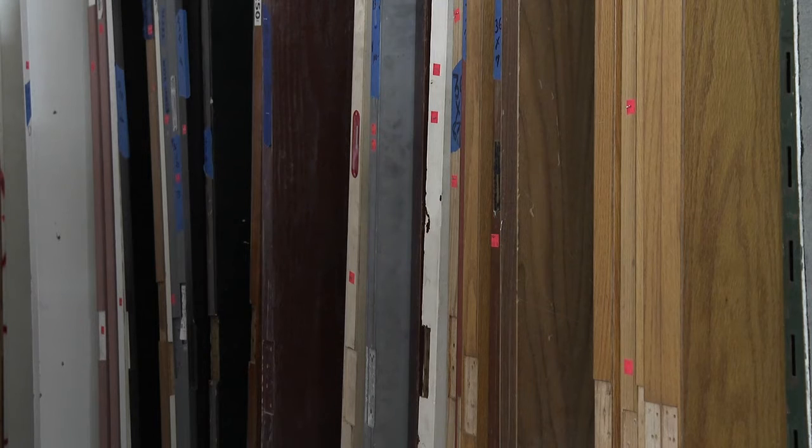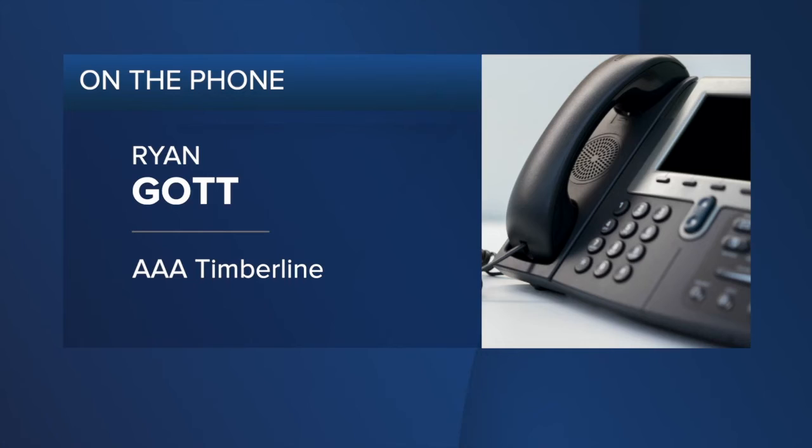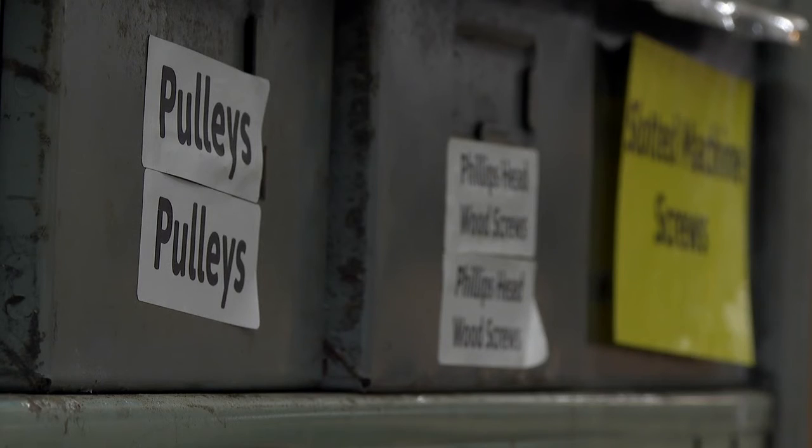Like everything else, the supply chain is holding up materials and making them more expensive. With all different types of materials, they're constantly getting emails every month or two — another 5% increase, another 7% increase. Some materials are completely unavailable because of supply chain choke points. Gott and Kramer tell me items that used to take four to six weeks to arrive now take three times as long to come in.